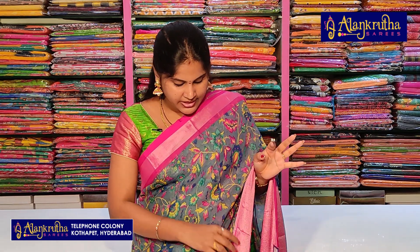Hi everyone, welcome to the episode of Brasso Saree and Fancy Kota Saree. They are both below 1000 and available at the best price. If you purchase this saree, please check out the screen and call us. Please like, share, comment and subscribe to our channel.